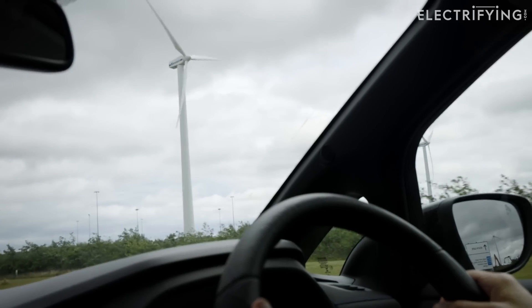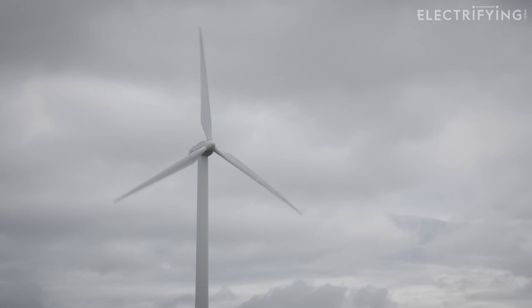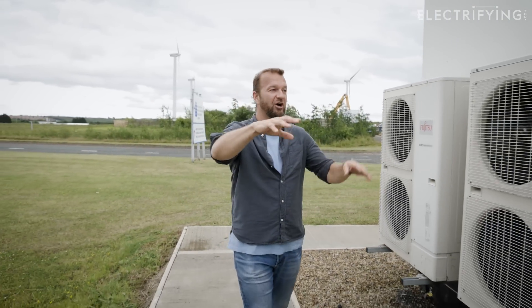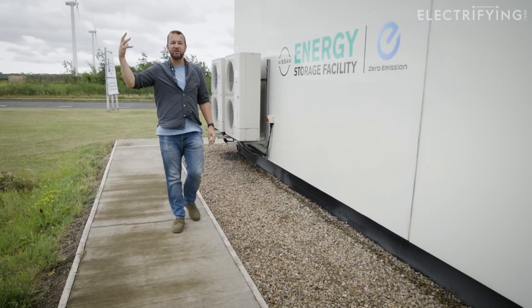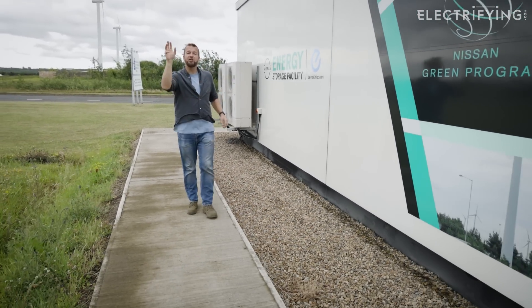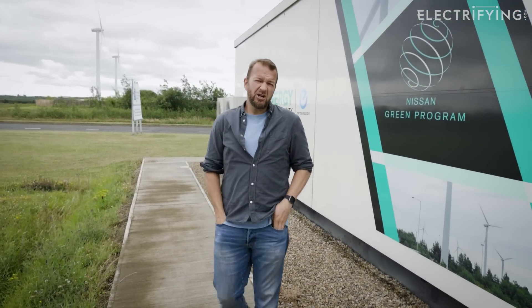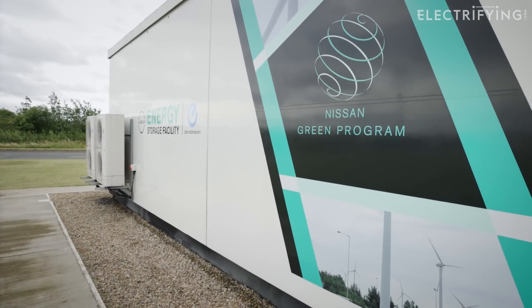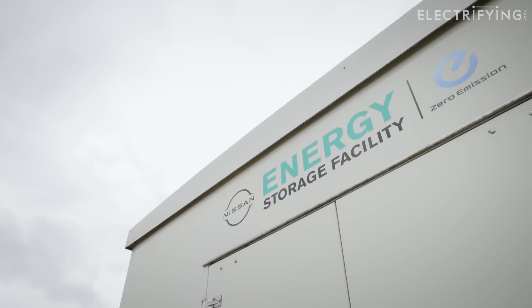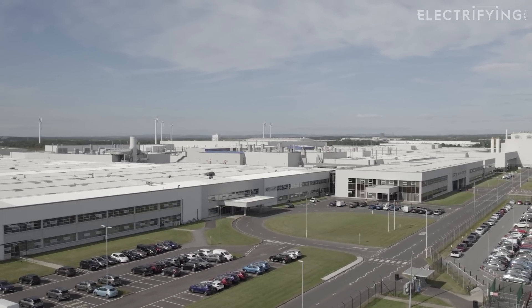Nissan's aim is for the wind and solar farms to one day power the entire factory and its local suppliers. When the batteries have reached the end of their useful lives they can end up back here in a giant battery energy storage facility. So when it's particularly windy or sunny they store all the power here and use it in the factory when it's not. It's the circle of life with batteries. The aim is also to link the system to the national grid to help smooth out the peaks and troughs in demand. It's proper joined-up thinking.